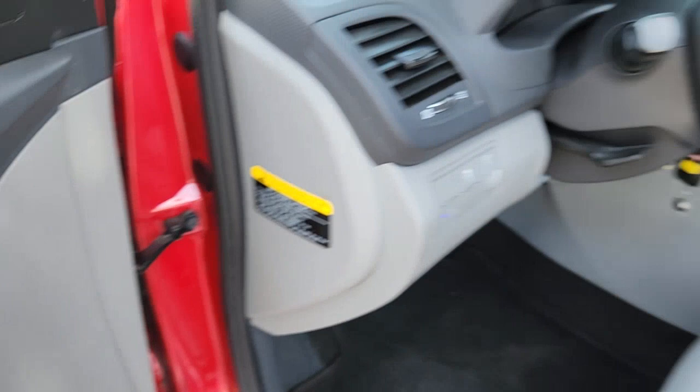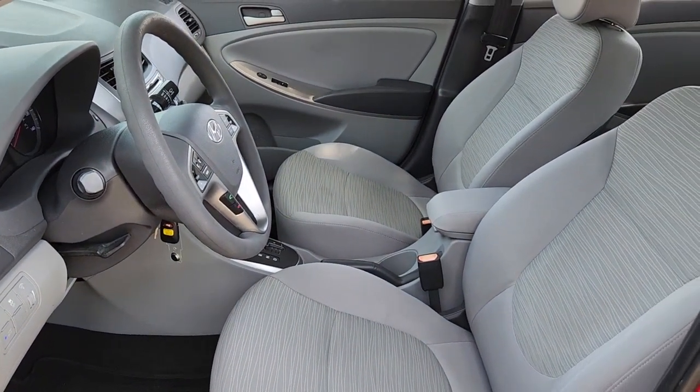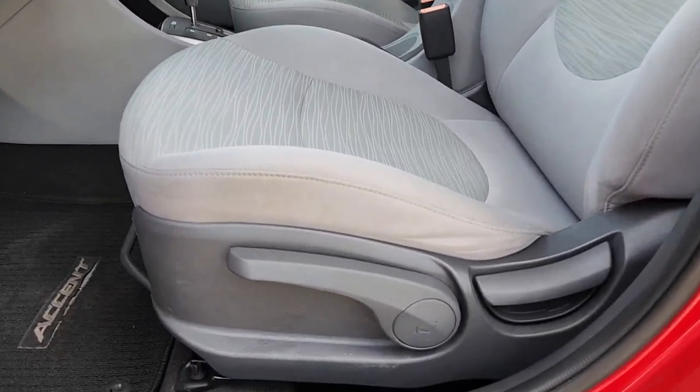You don't have to blow your budget to get the features you want. This Accent is waiting for you. Our team will give you an outstanding test drive experience. Stop in today.